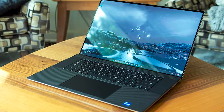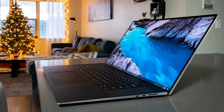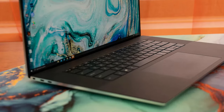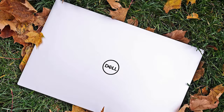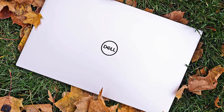You can even have two windows side-by-side on a big screen like this one. You'll also get 32GB of fast DDR5 RAM, an NVIDIA GeForce RTX 4070 graphics card, and 2TB of fast SSD storage — enough space to store all of your footage. The battery life lasts up to 9 hours, which is enough to last for a full day of work.